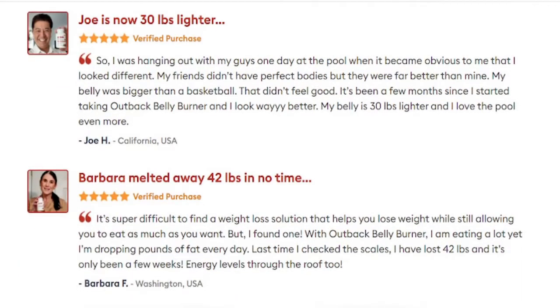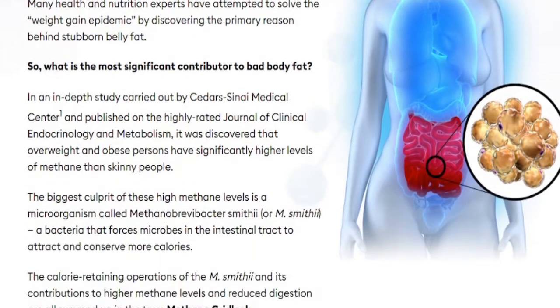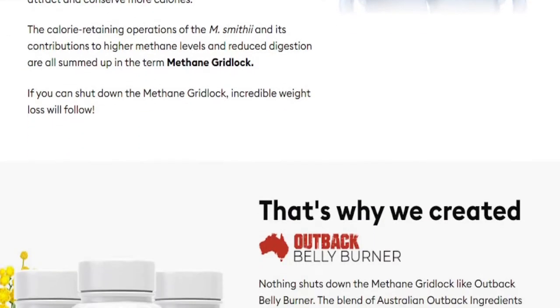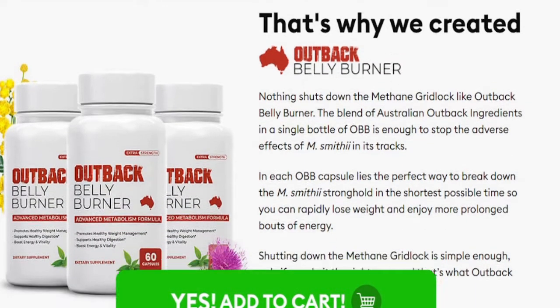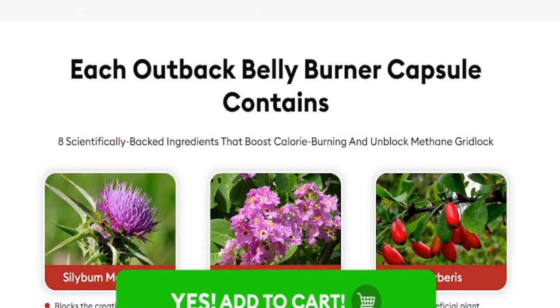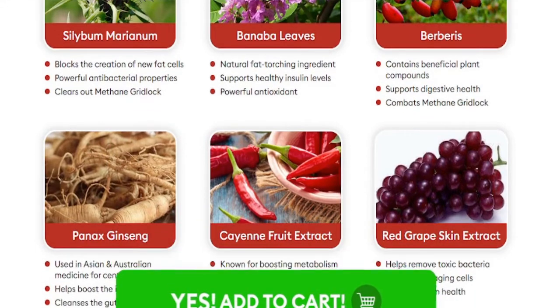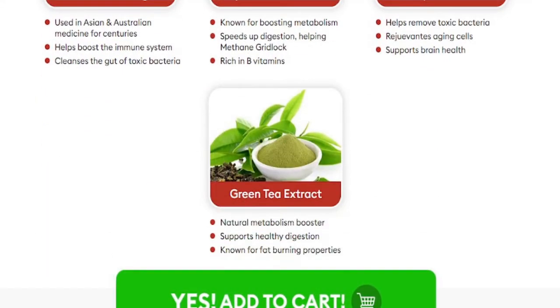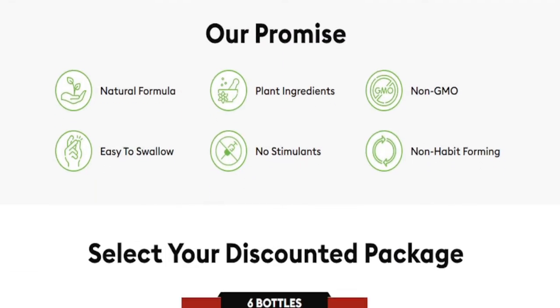So what is Outback Belly Burner, and does it really work? The answer is yes. After many laboratory tests, researchers have identified a natural formula with concentrated ingredients that will support healthy weight loss, with a unique blend of 8 nutrients and exotic plants. Outback Belly Burner is the only product in the world with a proprietary blend of 8 exotic nutrients and plants, designed to target high levels of methane — known as methane gridlock — the newfound root cause of unexplained weight gain. Every small decrease in methane levels means a big jump in calories, fat burn, and energy levels.